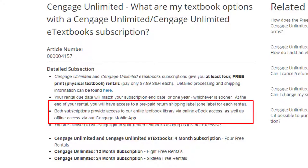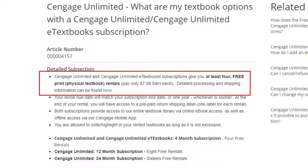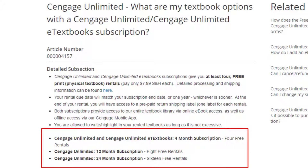I can hear you now — all these are online ebooks and I like real books. Well, I'm a librarian, so of course I like print books too. And for the cost of $7.99 shipping for each book, you can get up to four real print textbooks per semester sent to you, and Cengage pays for the return shipping at the end of the semester.